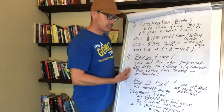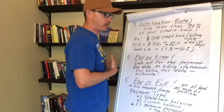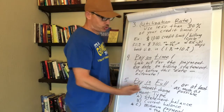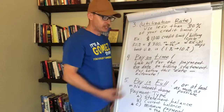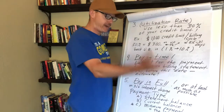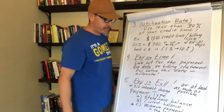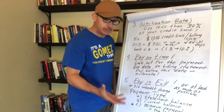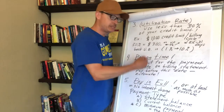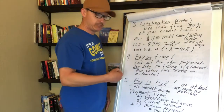Pay on time — that should be an obvious one. You're going to get a billing statement through email, and it will show you the payment due date. Pay in full as much as possible; that's good for your credit and you won't incur any interest charge on a balance carried over to the next billing cycle. If you only pay 50% of your $300 balance, that remaining $150 carries over and accrues interest.